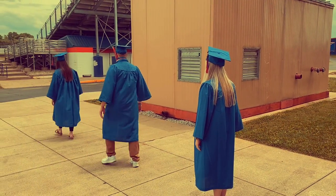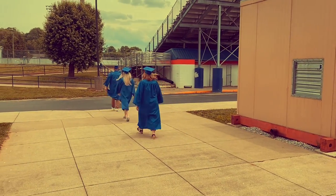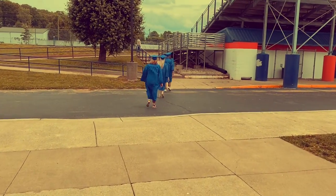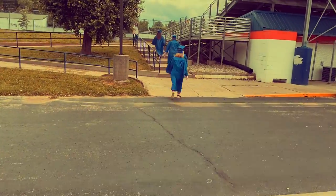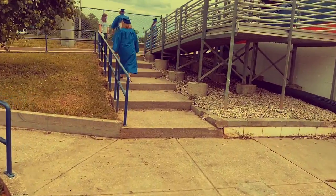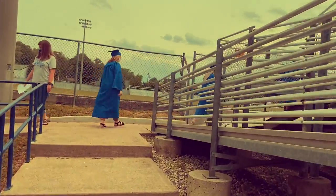Once out of the gym, you will be directed to the football field. Notice that students have plain caps — there is nothing added to them. All graduates must have plain caps; do not add anything to your cap. Adults will show you where to go on the field. Seniors will gather on the football field for their group portrait and for the photo of them throwing their caps up in the air.